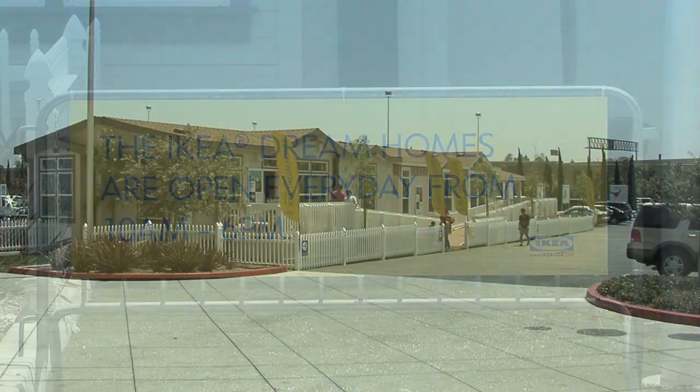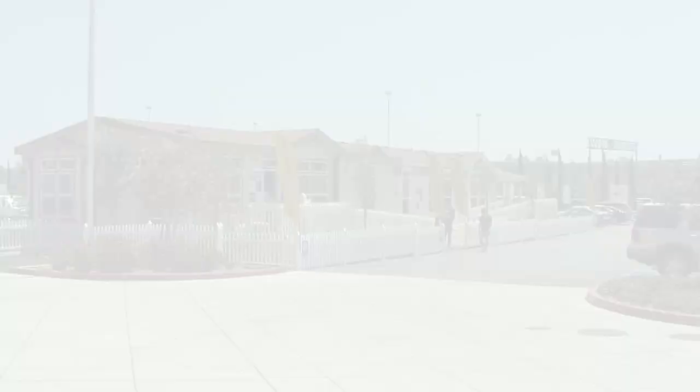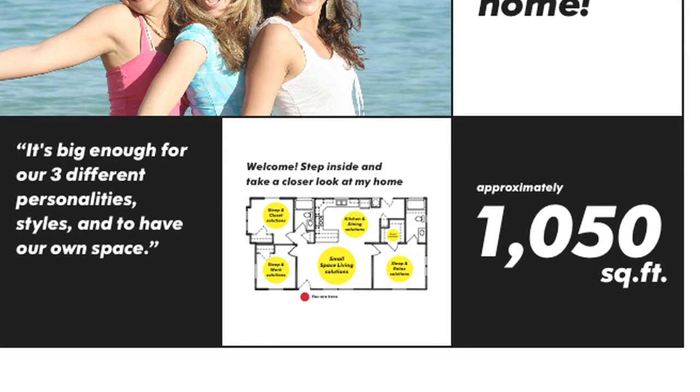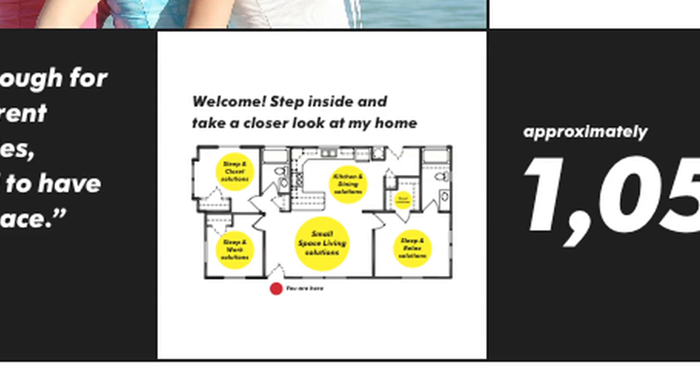Let's take a tour where you will see what IKEA means when we talk about everything under one roof. The first home is 1,050 square feet, 3 bedroom, 2 bath — our so-called girl's house. With three roommates, we have chosen a very common living situation for Southern California considering the cost of living.